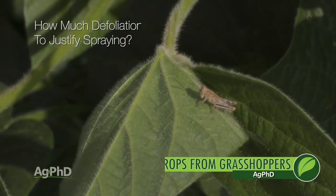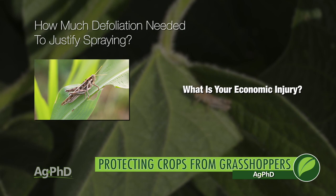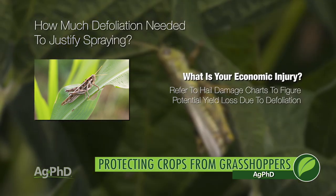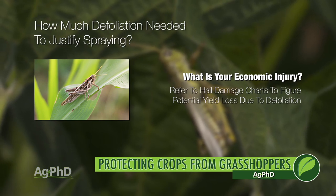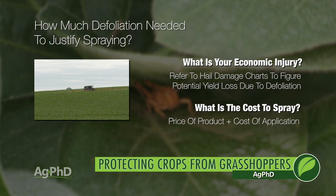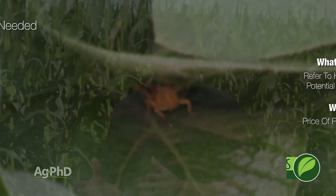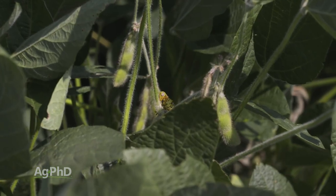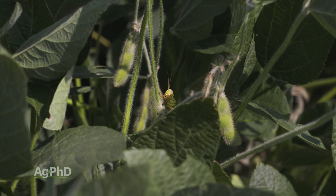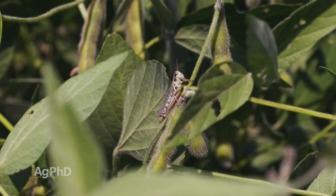We talk about how much defoliation does it take to justify treatment. Number one, what's the economic injury? Since we're just talking defoliation here, look at all the hail charts that are out there — search online for hail charts put out by universities. At certain stages of growth they will tell you roughly what yield loss you're going to have, then figure out your value per bushel times the yield loss to know economic damage. Then take a look at how much it actually costs to spray — usually insecticide is going to cost about two dollars plus application cost. Also, if your crop is in a reproductive stage, that's a sensitive time. If grasshoppers are cutting off pods on a soybean plant, or feeding on the tassel or silks on corn, that changes the game — now they're causing an economic problem and you have to get out there.